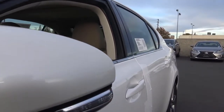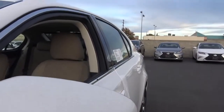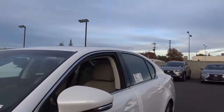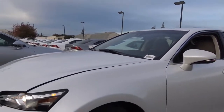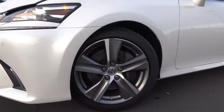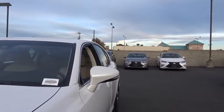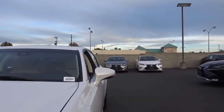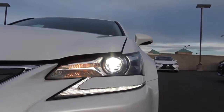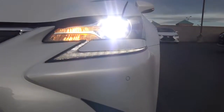The GS features heated exterior mirrors with LED turn signal indicators and blind spot detection. The GS is slotted above the ES and below the LS in terms of price. The GS and ES are roughly the same size, but the GS has a sportier nature and is rear-wheel drive instead of front-wheel drive like the ES. You also have LED headlights with LED daytime running lights and front parking sensors.